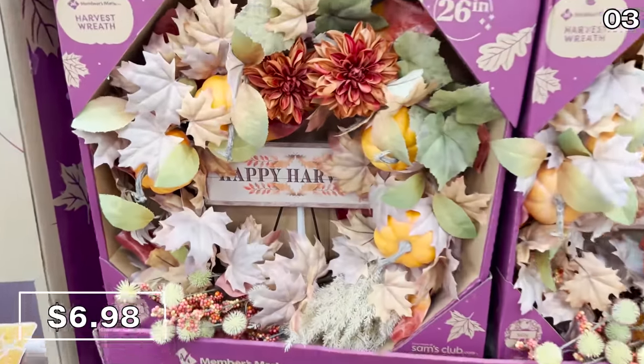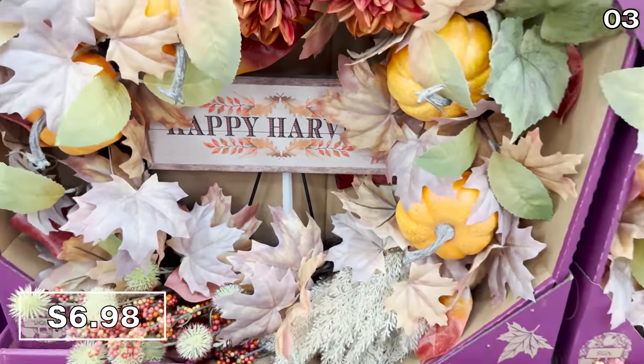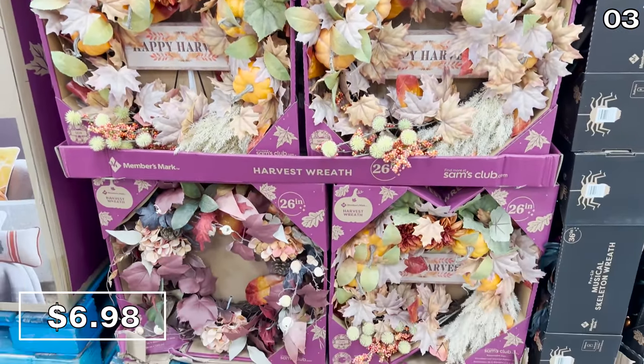Thanksgiving decor kicks off the next focus. The 26-inch harvest wreath that you see right here is $45. This is a higher-end wreath which would look beautiful for any home from fall right through to Thanksgiving.